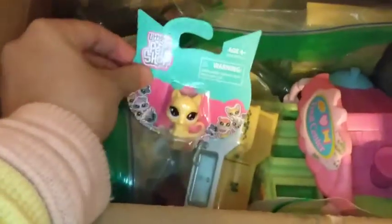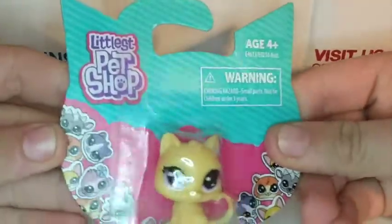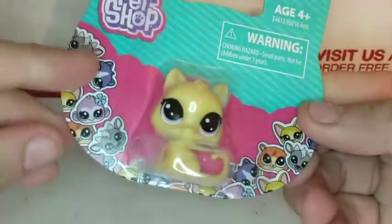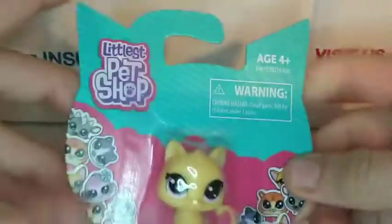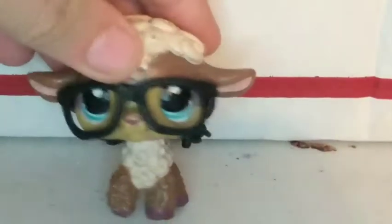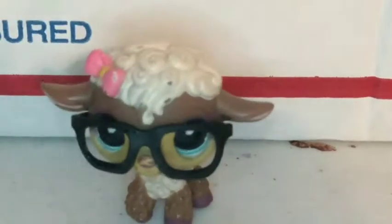Here's everything inside the box. I'm first gonna pull out this little cat and show it to you guys in better detail. This is the only LPS she includes, I think. It says Littlest Pet Shop here, and it even has this little cat packaging, which is something I absolutely love.